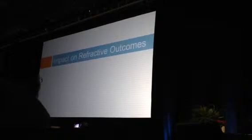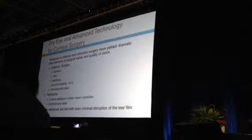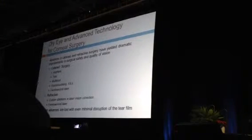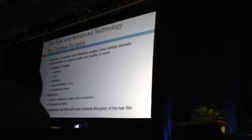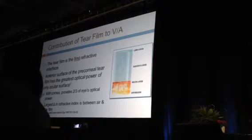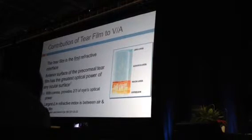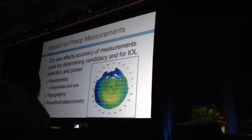Why is it important to diagnose dry eye? Not only will you make patients symptomatically better, but you'll improve outcomes and have happier patients after surgery. We've made advances with better implants, multifocal IOLs, femtosecond laser, and custom ablations — but these advances are neutralized by patients with dry eye and poor ocular surface. The tear film is the first refractive interface and the most important refractive part of the eye. The precorneal tear film and corneal epithelium provide two-thirds of the optical power of the eye.